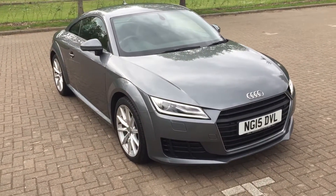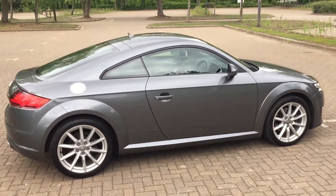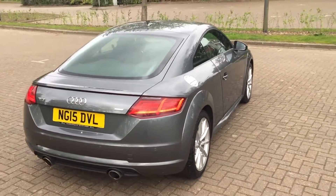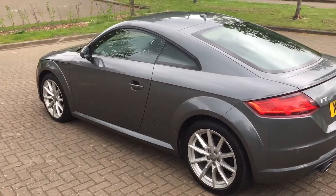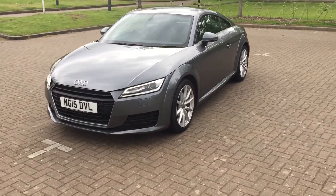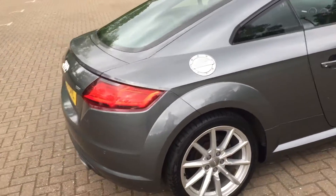2015 Audi TT, it's a TDI Ultra. It's finishing grey metallic, got 18 inch alloy wheels, LED running lights, and I'm pretty sure it's got rear parking sensors.